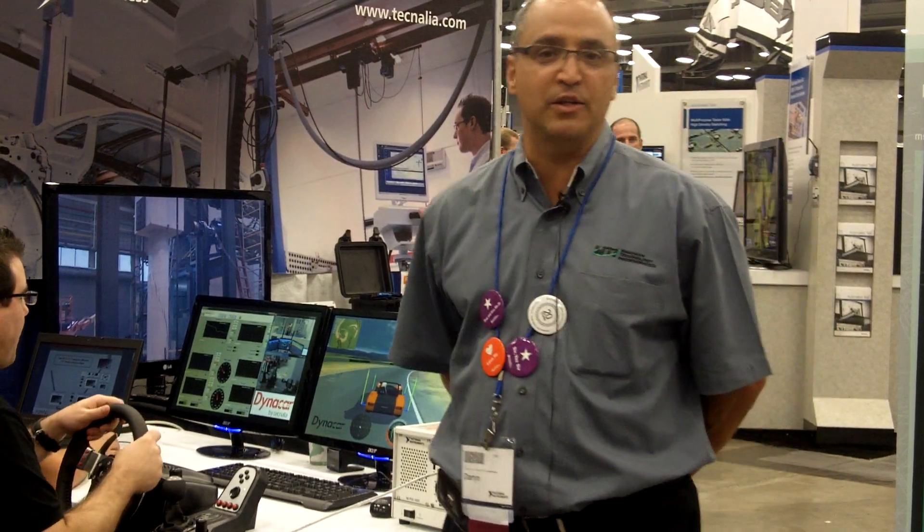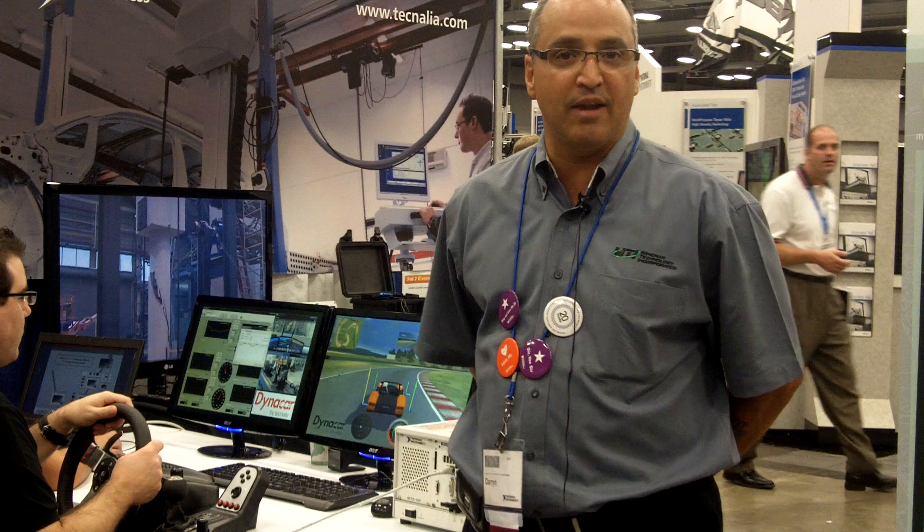Hi, my name is Darren Lazar. I'm Vice President of Sales and Marketing with Weinman Technology, an Alliance member with National Instruments Network.